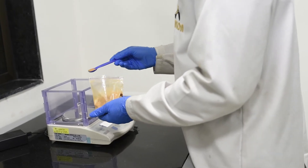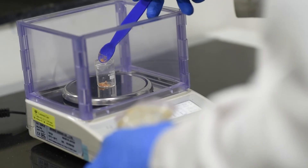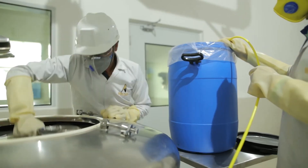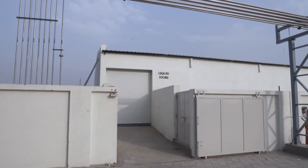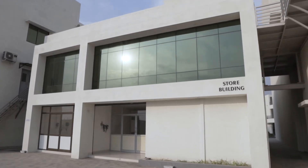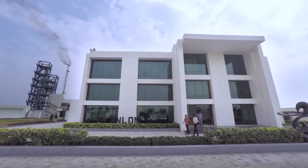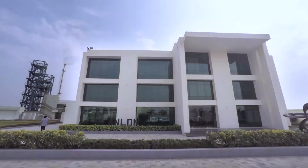The routine raw material undergoes an extensive process of product sampling. After the immense quality check, the finished goods are transferred to the warehouse which stores all the products in a controlled temperature storage. Anlon's production capacity has continued to play a key role in shaping up the enviable reputation of the company.